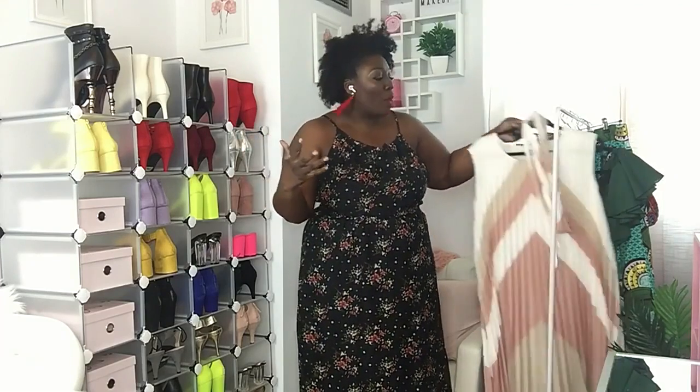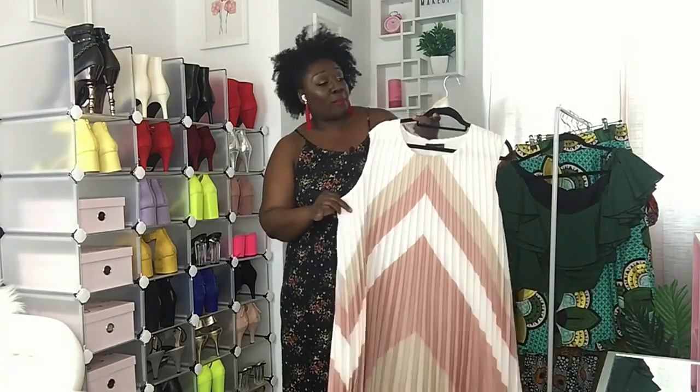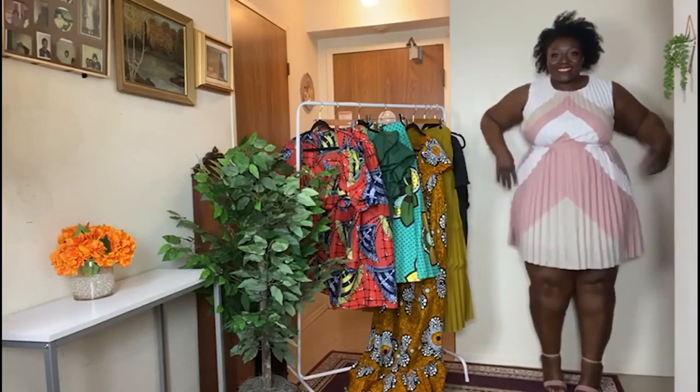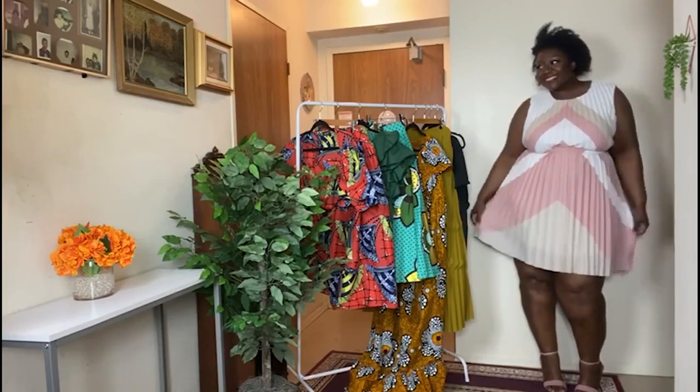Leslie Hampton is an indigenous owned brand that really focuses on inclusion in fashion — inclusion with color, size, age, as well as abilities — putting out a broader perspective on what beauty is. I brought this beautiful pleated dress from her latest collection, which is going to be featured at Indigenous Fashion Week Toronto.